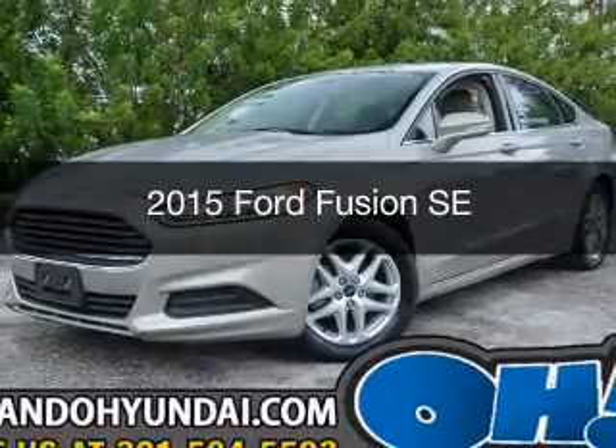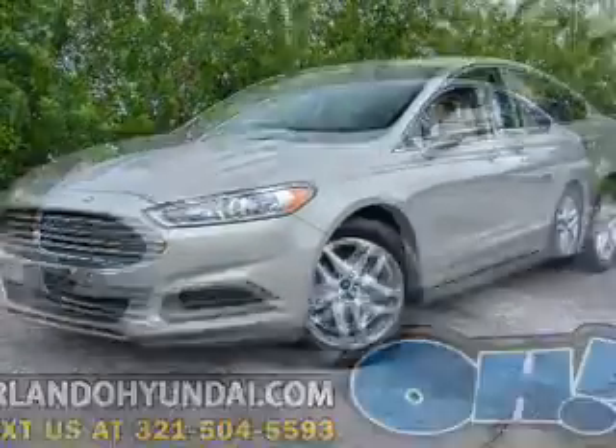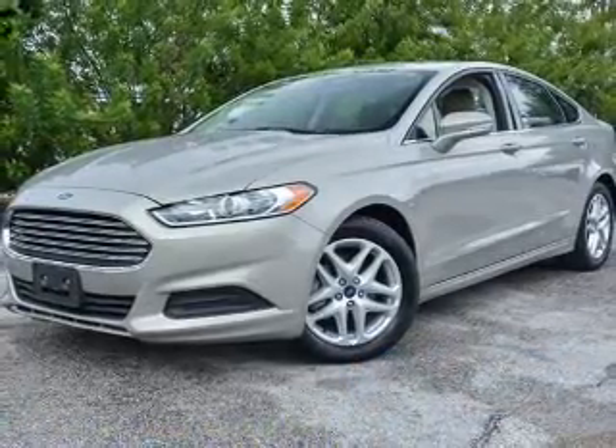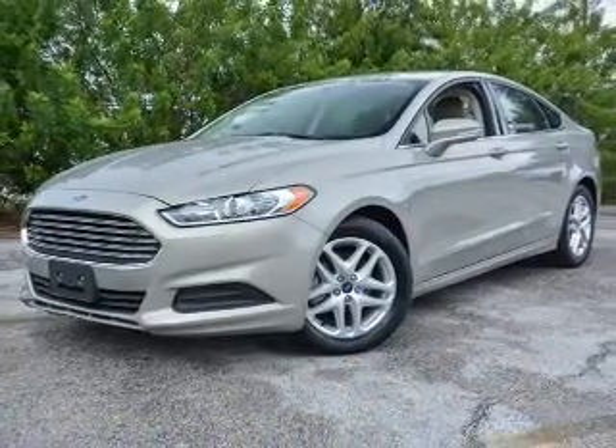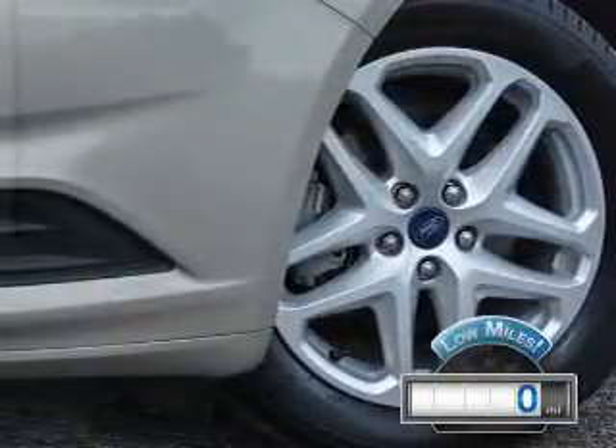This is a used 2015 Ford Fusion. It's powered by front-wheel drive, a 2.5-liter, 4-cylinder engine, and a 6-speed automatic transmission. With fewer than 1,000 miles, this vehicle is like new.